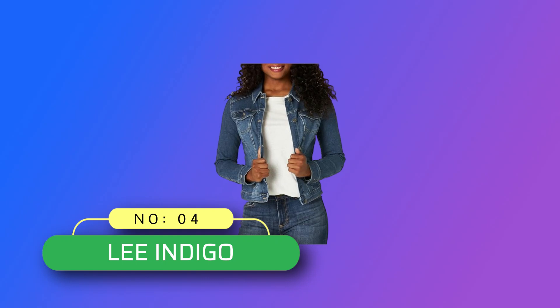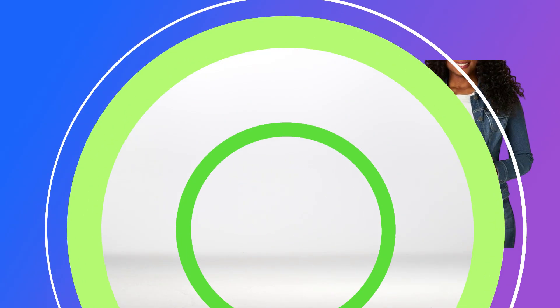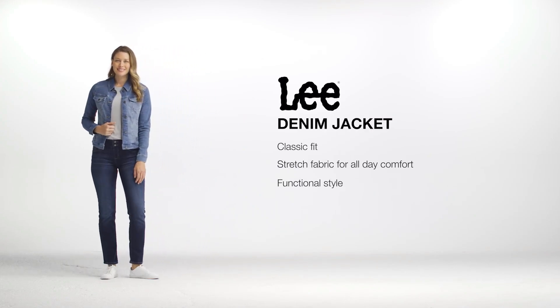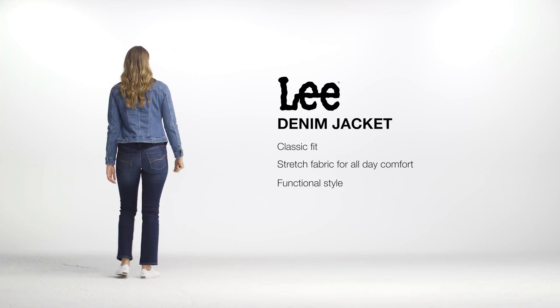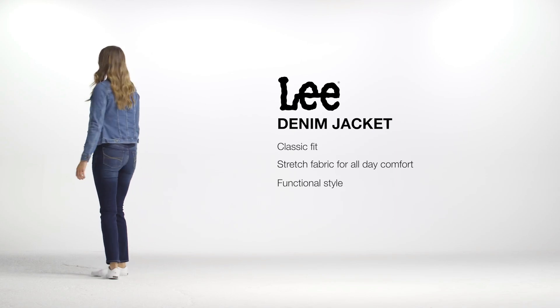Number 4: Lee Indigo, Made in USA Denim. Classic fit — constructed with comfort in mind, this women's denim jacket has a classic fit and offers give where you need it while still providing a classic straight fit. Crafted from a premium mix of materials to create a classic denim jacket with a unique feel, providing all day comfort while looking stylish.